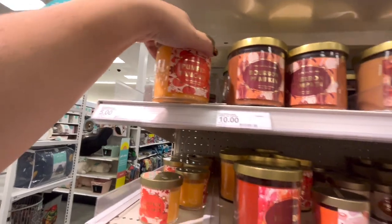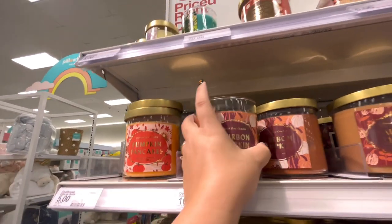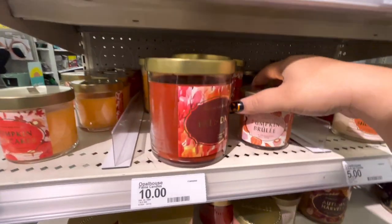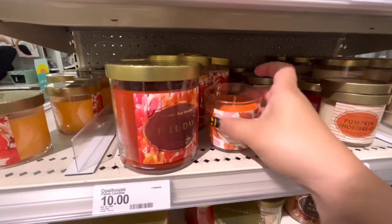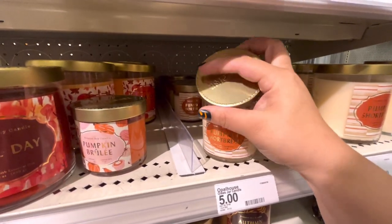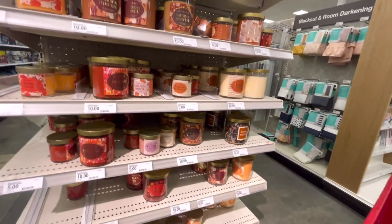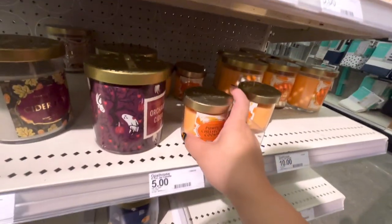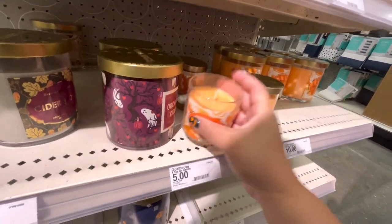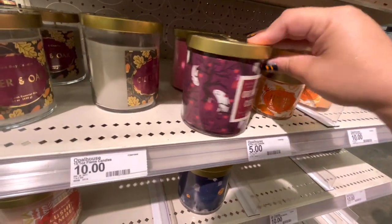It's not that strong of a scent though. Bourbon Pumpkin... Pumpkin Brulee... Pumpkin Shortbread... yeah, they're not that strong. Kind of disappointing — maybe when you burn them they are strong. Pumpkin Cheesecake Cookies — I kind of want to try it just because of the name, but not strong. Oh look, they have Halloween ones — Orchid Cider and the ghosties!